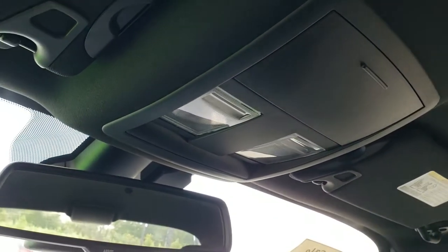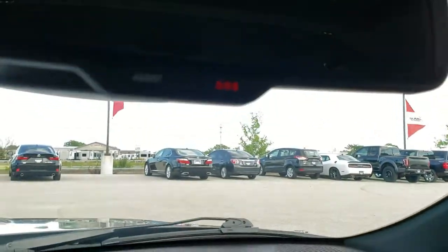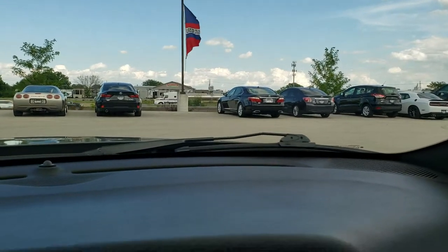It smells very clean inside this car — I don't think it's ever been smoked in. You do get your map lights up there, and then you get the assist and SOS button in the mirror.